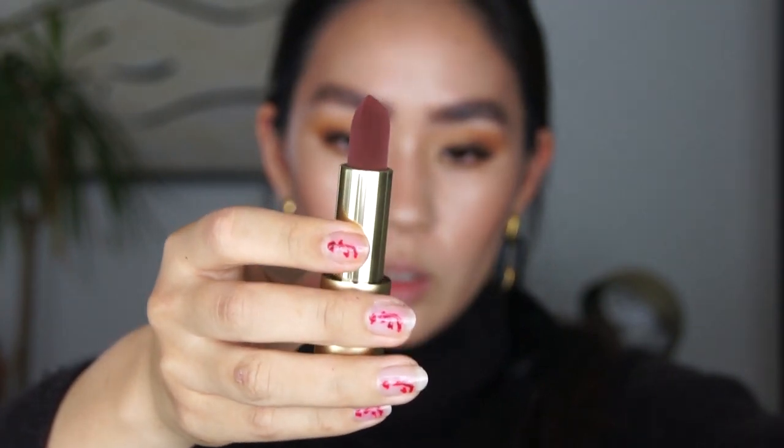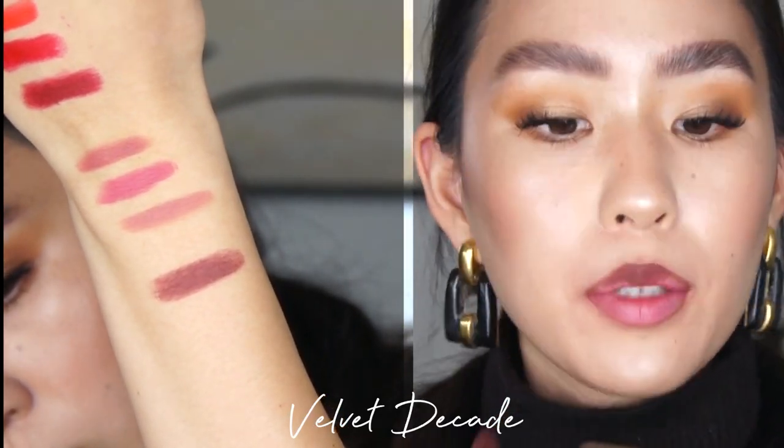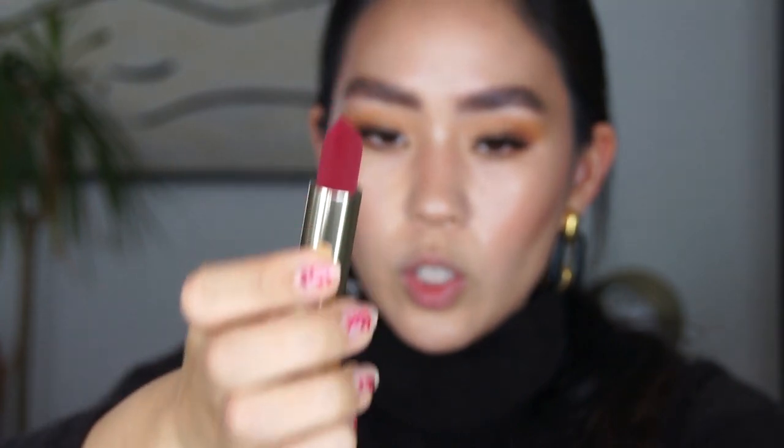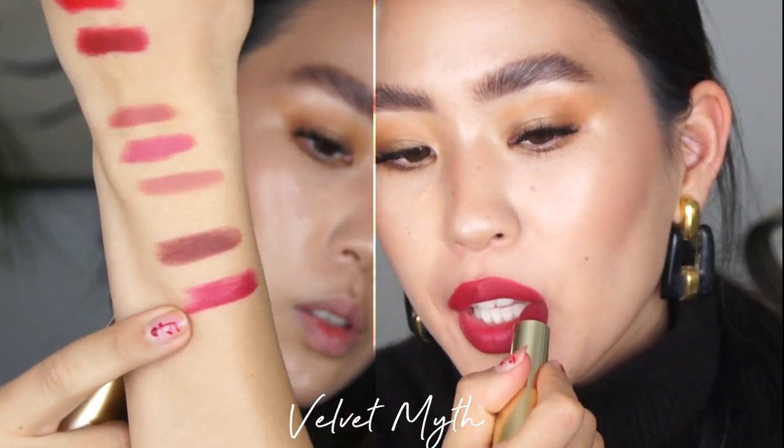This first one from the dark collection is called Velvet Decade, and it's a brownie red color — so pretty. And this is Velvet Decade on the lips — it's like a reddy brown color. The next color is Velvet Myth, and this color was selling out a lot. It's one of the darker red colors, a bit more raspberry, and it looks gorgeous. This is Velvet Myth on my lips — a very, very toned red.